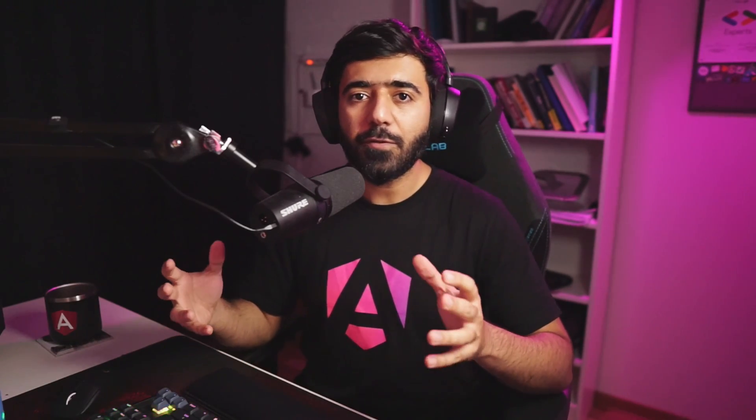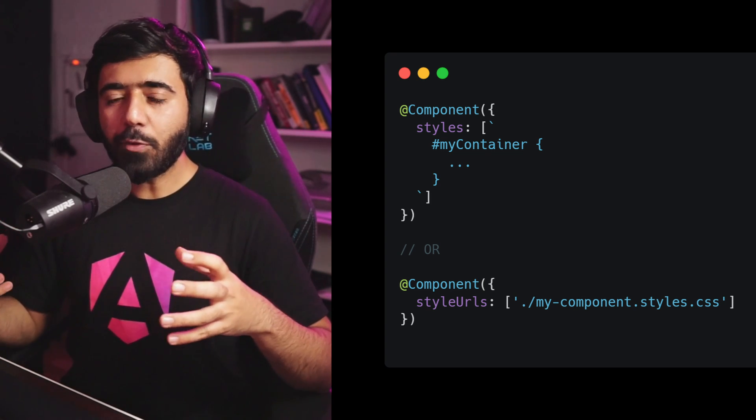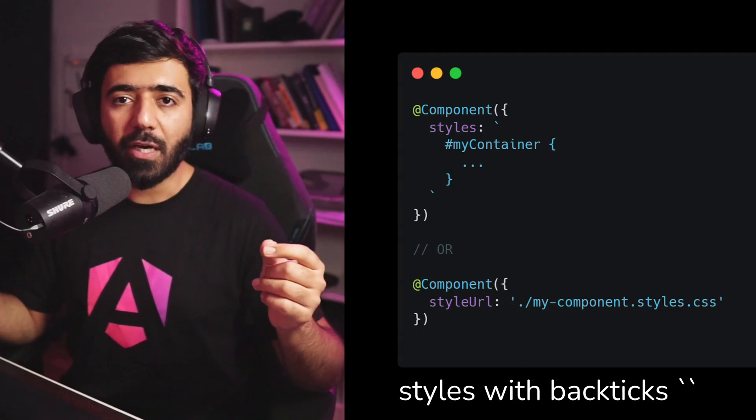I'm going to talk about version 17 now, going from features that I like to the ones I really, really like. In your components, we used to do things like styleUrls or styles which took an array. That felt really weird because a lot of components just had one single URL, and even though we had one we would specify an array. Now we have improved this to have one backtick that can include either your style or the URL as well, making it more easy to read and understandable.